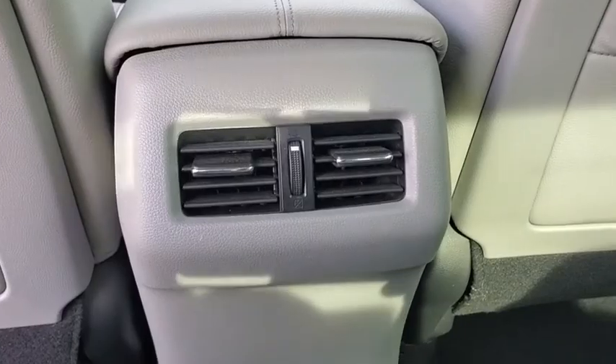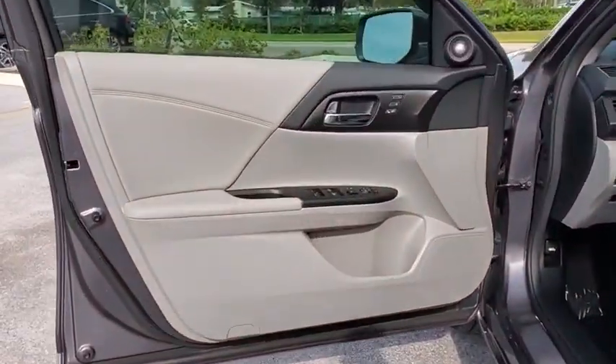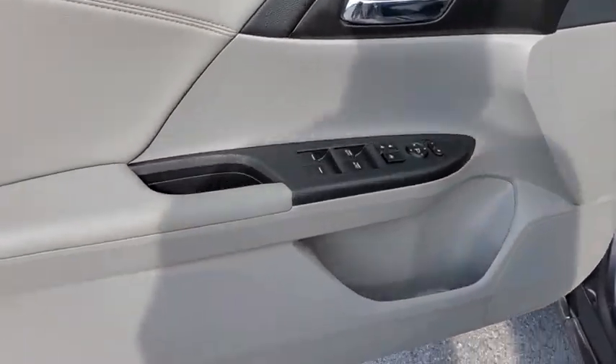Security system, fog lights, electronic stability control, rear window defroster, power windows, CD player, compass, trip computer.